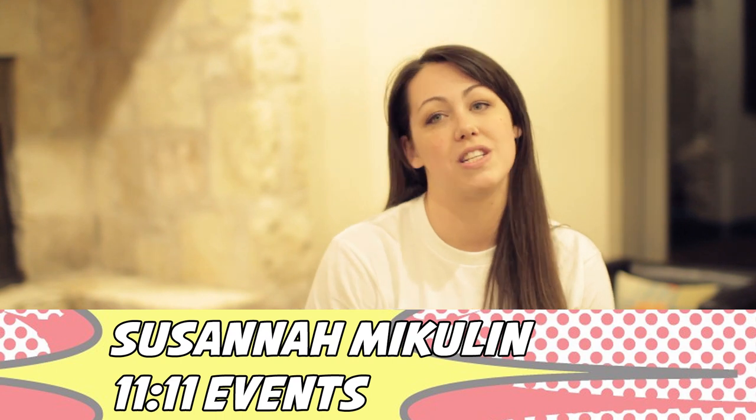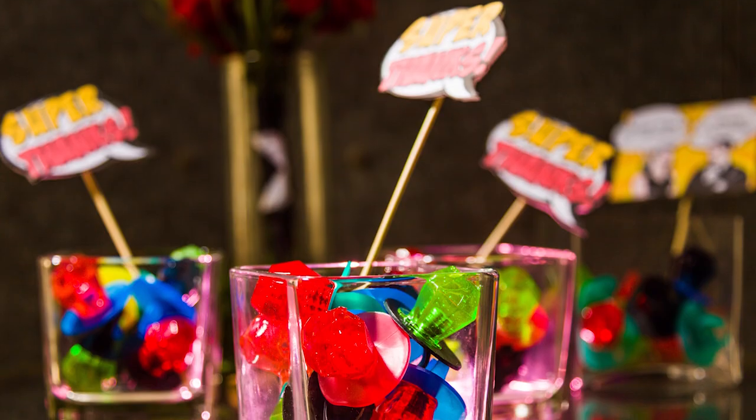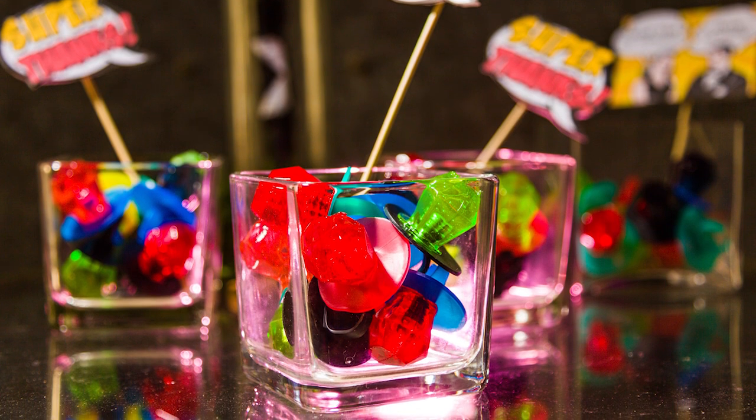We're really excited. Our inspiration was pop art, vintage comic books. My favorite parts of the whole day were definitely just the pops of color that were really unexpected — the favors and the ring pops, the flowers were amazing.